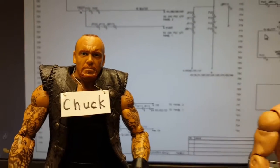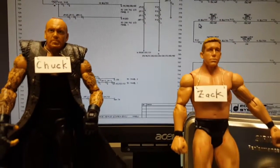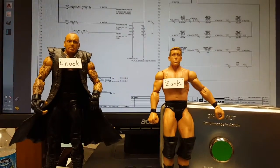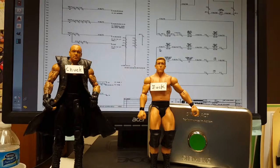Here we are with project engineer Zach. What you working on today, Zach? These Siemens push buttons are so fantastic. I put them into my designs wherever I can. They're so amazing.